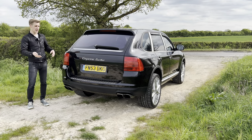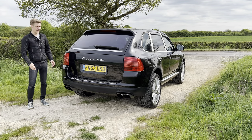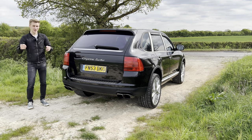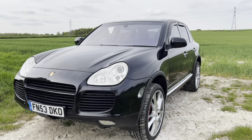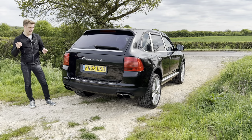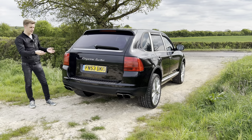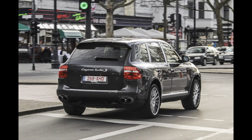You're probably wondering why I reversed the Cayenne into the intro as opposed to driving it forwards. Well, the looks are quite controversial, so I thought I'd just reverse it in. I actually do prefer the facelift of the Porsche Cayenne — the 957 — which is my favourite. This is obviously the pre-facelift 955.